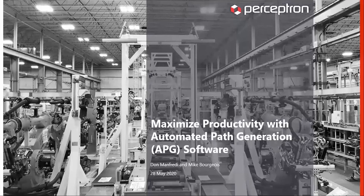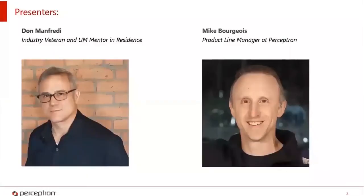Welcome to Perceptron's webinar on maximizing productivity with automated path generation software, which we'll be referring to as APG for the rest of the webinar. I'm Don Manfredi. I've been in the metrology industry for over 25 years. With me today is Mike Burgoy, who has been a Perceptron employee for over 25 years and is currently the product line manager for this product.